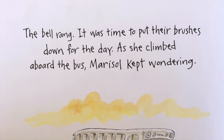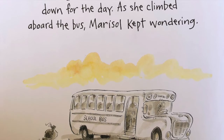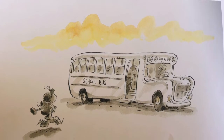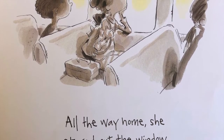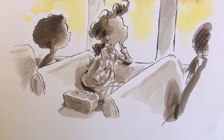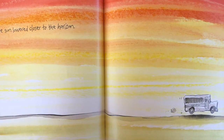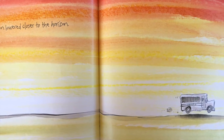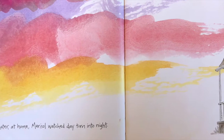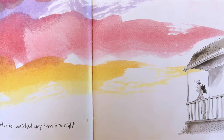The bell rang. It was time to put their brushes down for the day. As she climbed aboard the bus, Marisol kept wondering. All the way home, she stared out the window. The sun lowered closer to the horizon. Later, at home, Marisol watched the day turn into night.